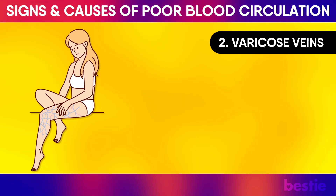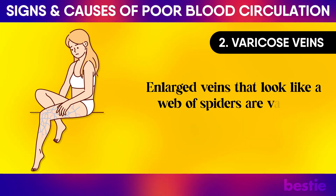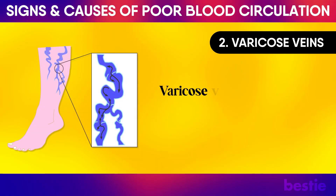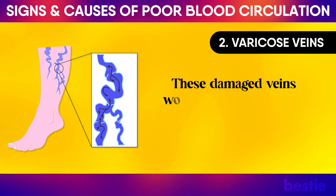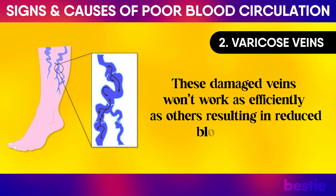Varicose Veins: Enlarged veins that look like a web of spiders are varicose veins and can cause poor blood circulation. Varicose veins are usually found on the back of your legs. These damaged veins won't work as efficiently as others, resulting in reduced blood supply.